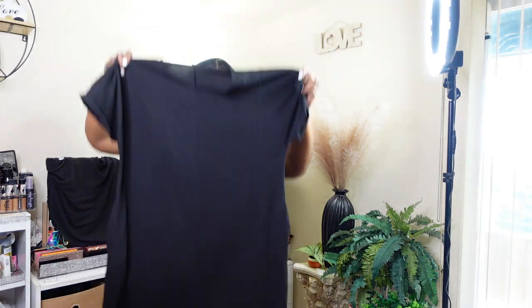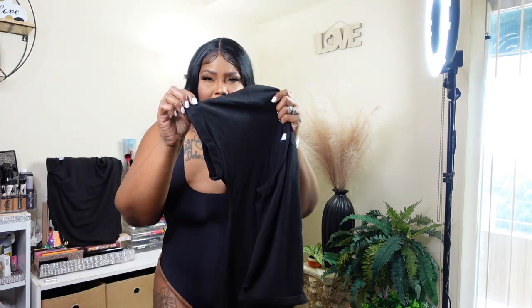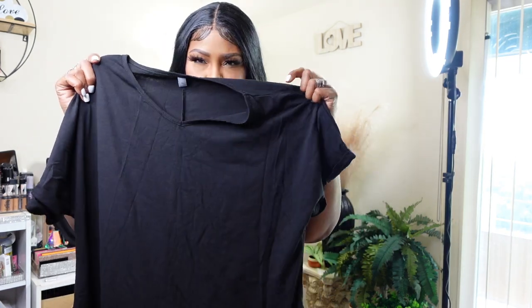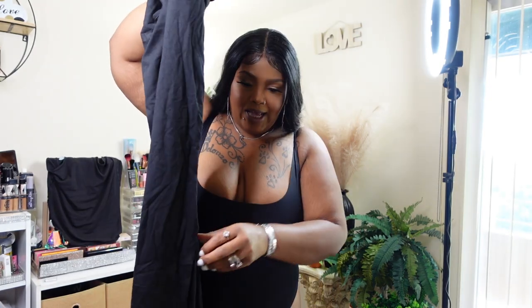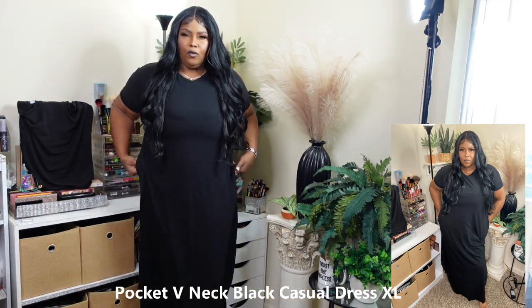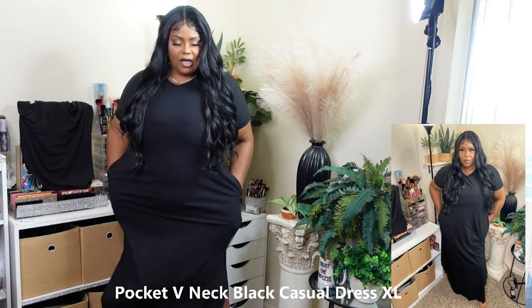The next outfit is this dress right here — it's a very nice cozy dress with a t-shirt type effect. I like the fact that the sleeve is cuffed up. This is the texture — it's beautiful. The bottom has a slit on the side and it has pockets. This dress is beautiful — I just love love love the pockets.